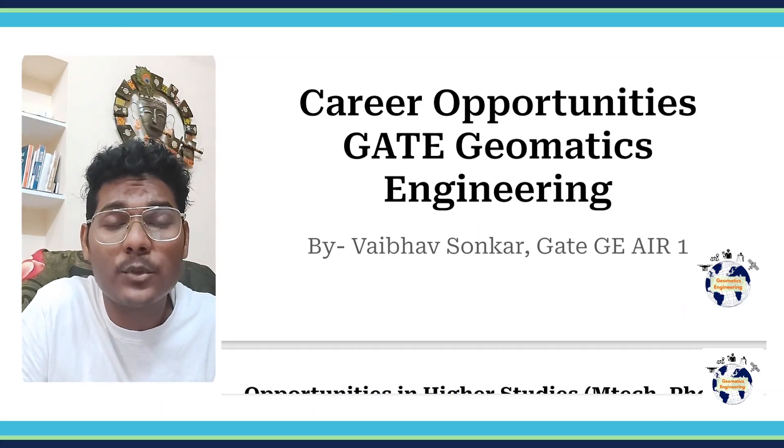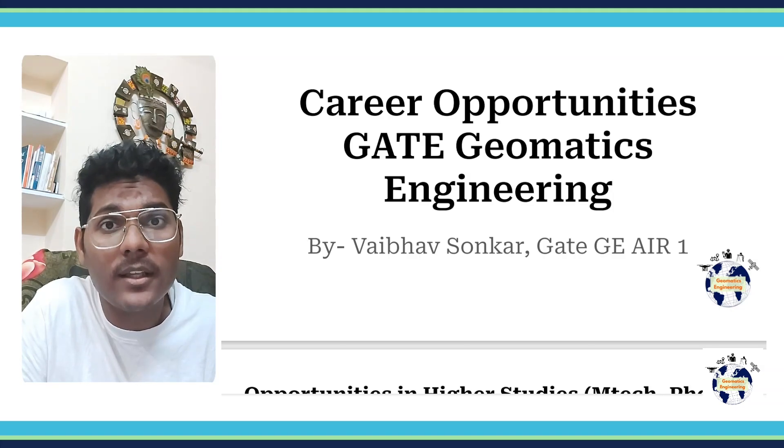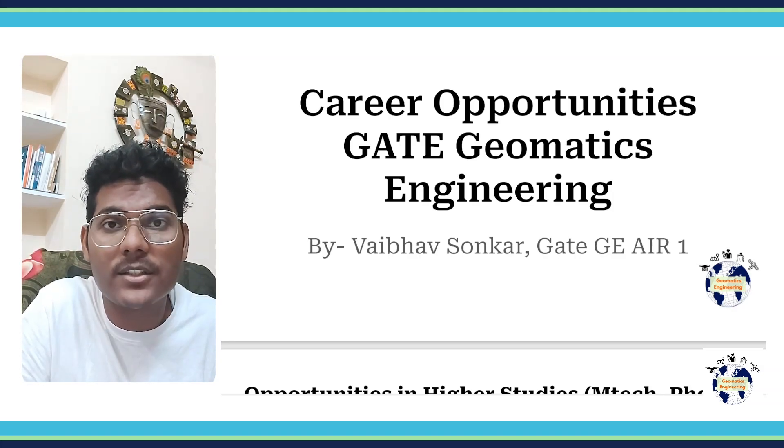Hello and welcome to Geomatics Engineering for you. I am your host Vaibhav Sonkar. Today in this video I would like to cover the career opportunities that you can get if you give the Geomatics Engineering exam.